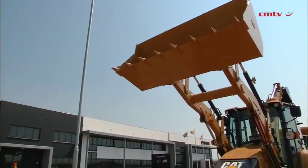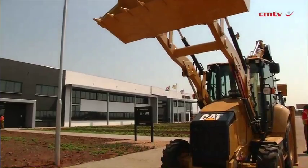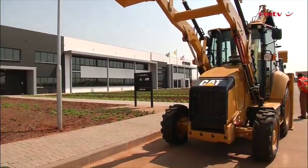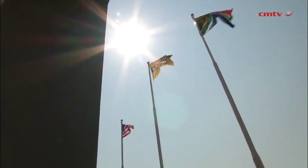The facility represents another first at Caterpillar. We have a co-location arrangement here with Barloworld — it's the first of its kind. A portion of the facility is Barloworld's equipment retail parts operations. This is going to help us improve parts availability to customers, but also improve the velocity of getting parts to customers.